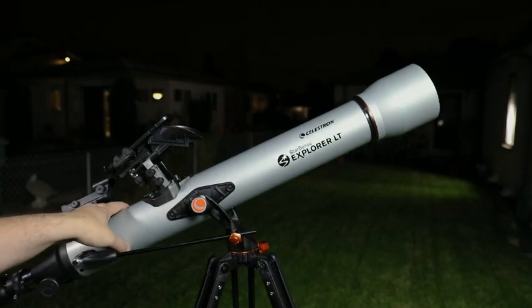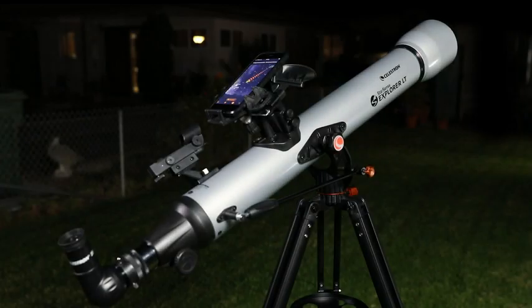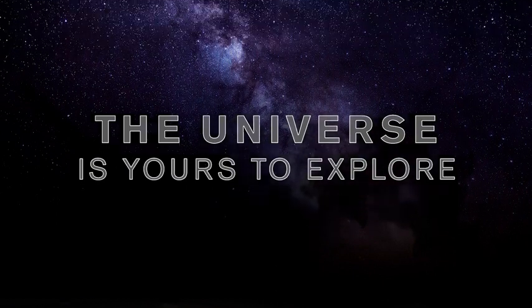StarSense Explorer works anywhere in the world. No cell signal required. So whether you're in your backyard or a remote dark sky location, the universe is yours to explore.